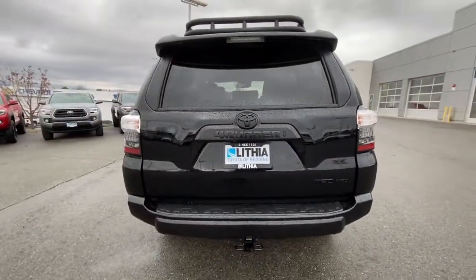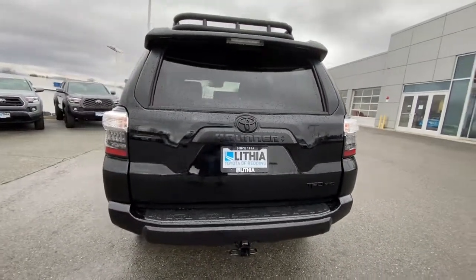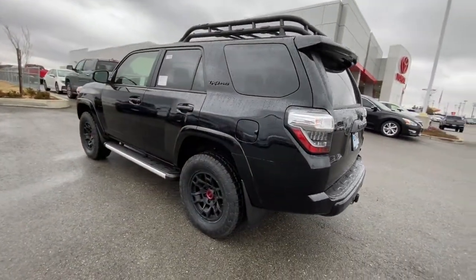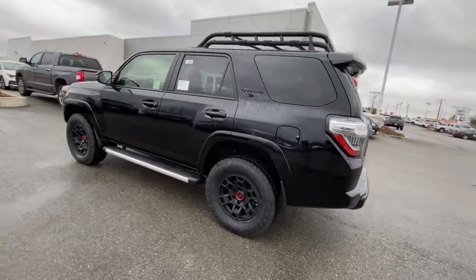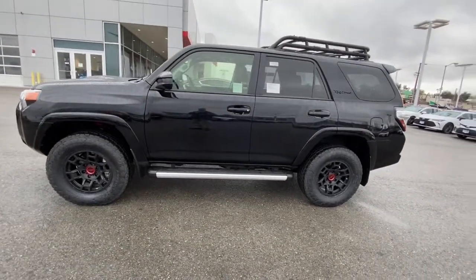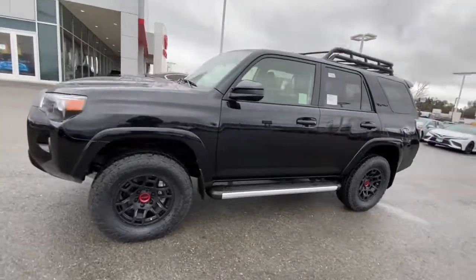These are just some of the great options this vehicle comes with: heated driver's seat, keyless entry, fog lamps, backup camera, heated mirrors, iPod, MP3 input, keyless start, power passenger seat, premium sound system, satellite radio.